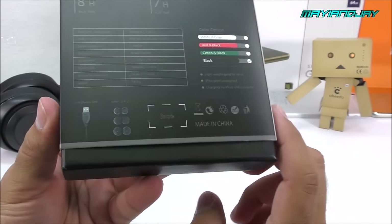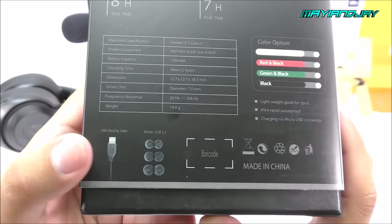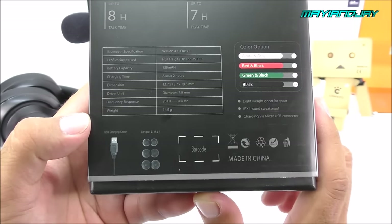Of course it is made in China. The accessories we're going to find inside the box are just the USB cable and some earbuds for comfort.